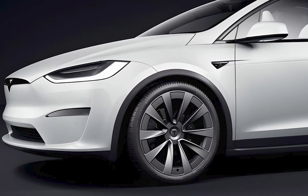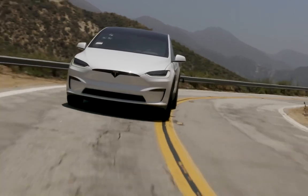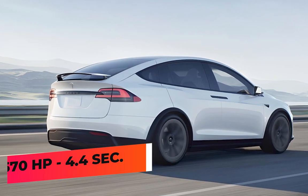The Tesla Model X is available in two-motor variants. The base Model X comes standard with two electric motors — one at the front axle and one at the rear — enabling all-wheel drive. It produces 670 horsepower, and Tesla claims a 0 to 60 time of 4.4 seconds.